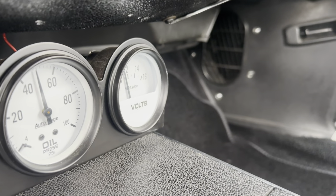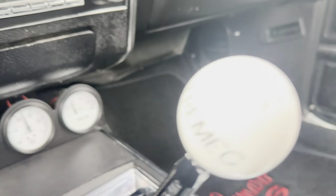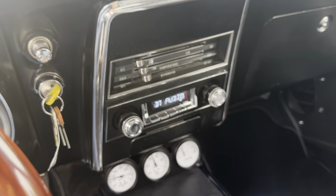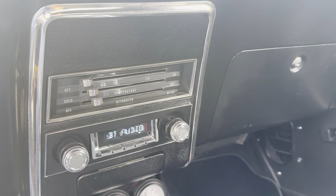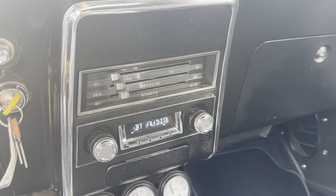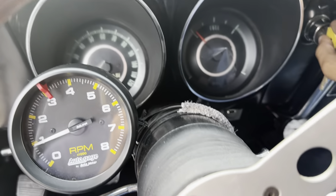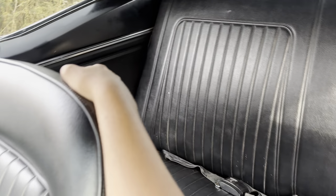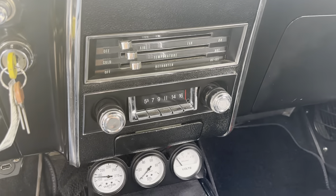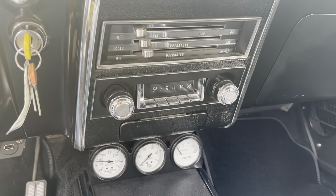Oil pressure is pretty good. Volts look good. Here's the Tremec 5-speed manual transmission. Retro Sound radio — they did about $5,000 worth of sound system work in this car. There's an amp in the back, speakers throughout. This stereo system sounds great. It's got a sub, I believe.